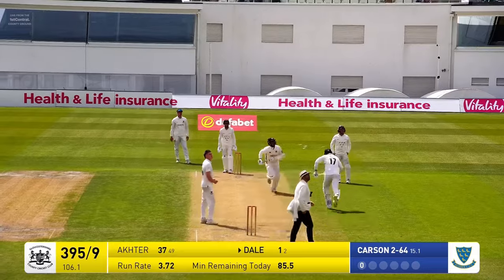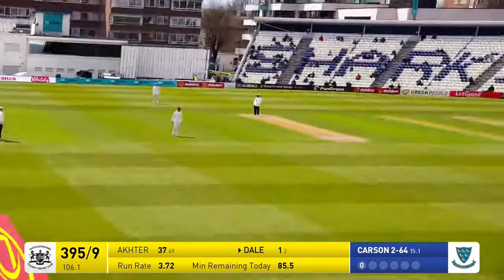Carson again bowls — he has played his shots, absolutely teed off.